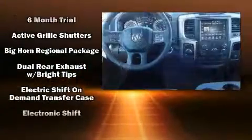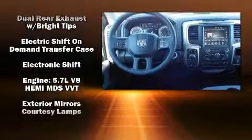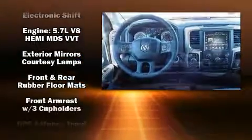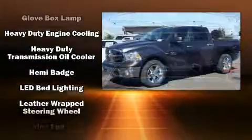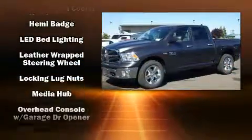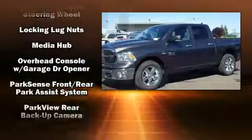It distinguishes itself from the competition with features such as a leather steering wheel, an automatic dimming rear-view mirror, automatic dimming door mirrors, skid plates, remote keyless entry, a trailer hitch, and cruise control.